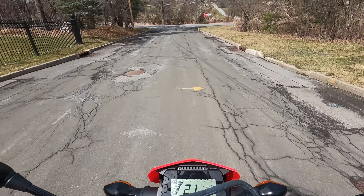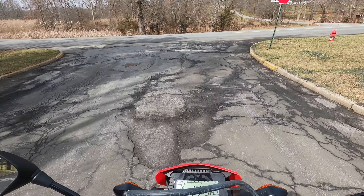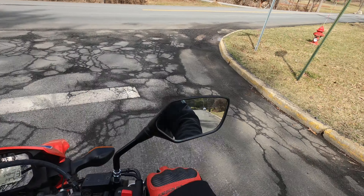What's up guys and welcome back to Psychotherapy. Today we're going to do a quick on-road test ride of the CRF300L.